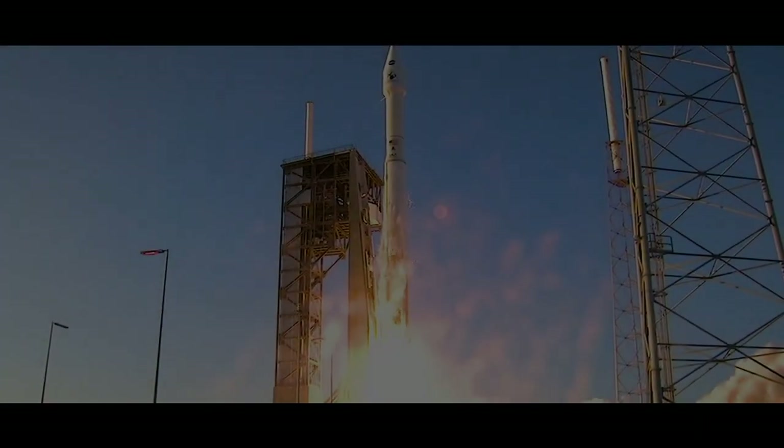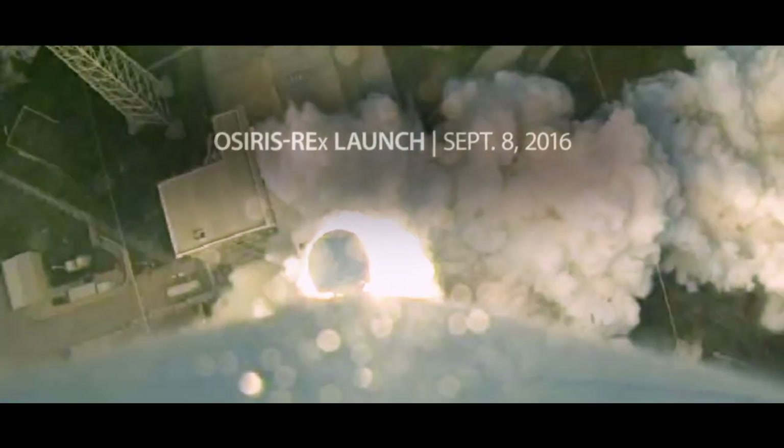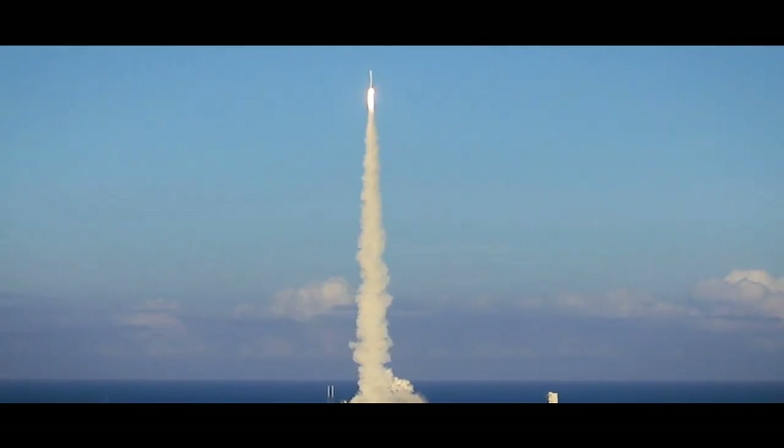And liftoff of OSIRIS-REx. Your mission: to go to the asteroid Bennu and back.